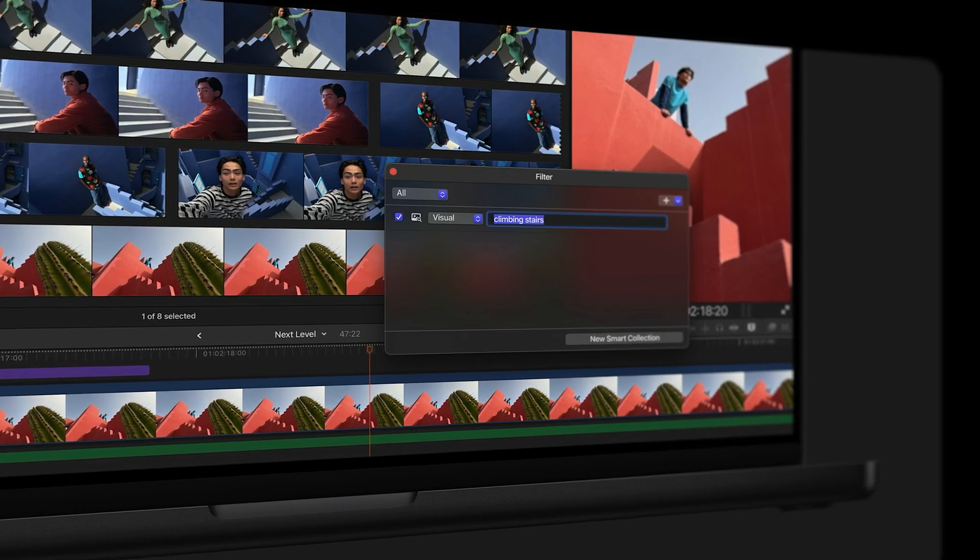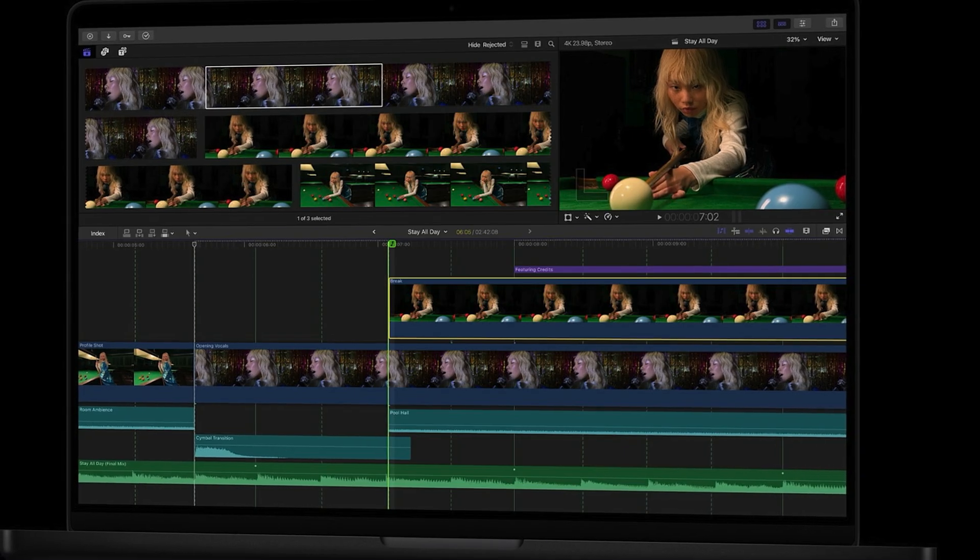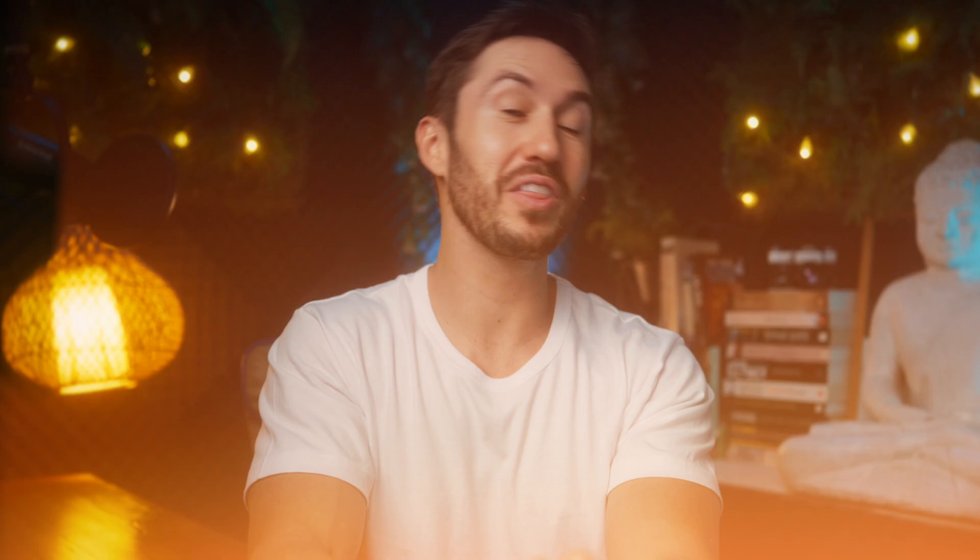With the useful new features that were mentioned in Apple's recent press release, which we're going to be going over in this video, will they be available for all Final Cut Pro users, even the ones who bought Final Cut Pro as a one-time purchase? I'm Dylan John, and let me break down everything quickly and in an easy to understand way.